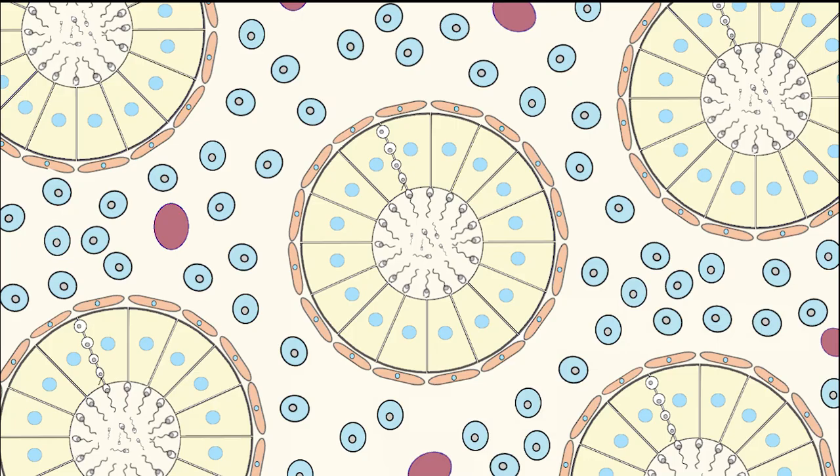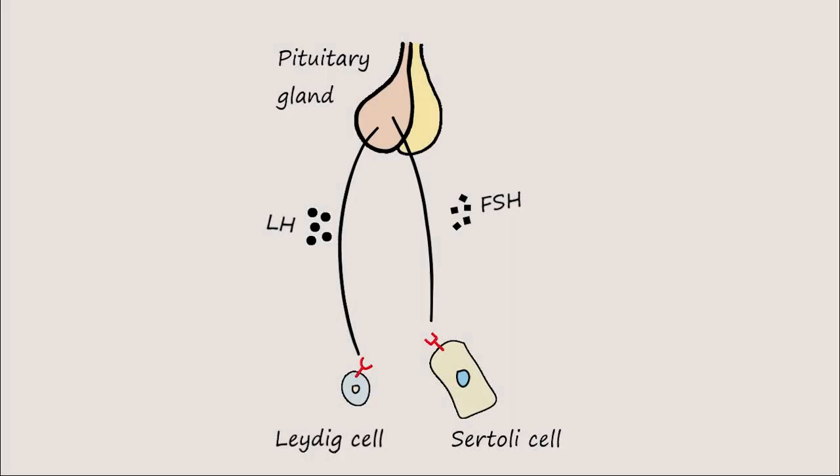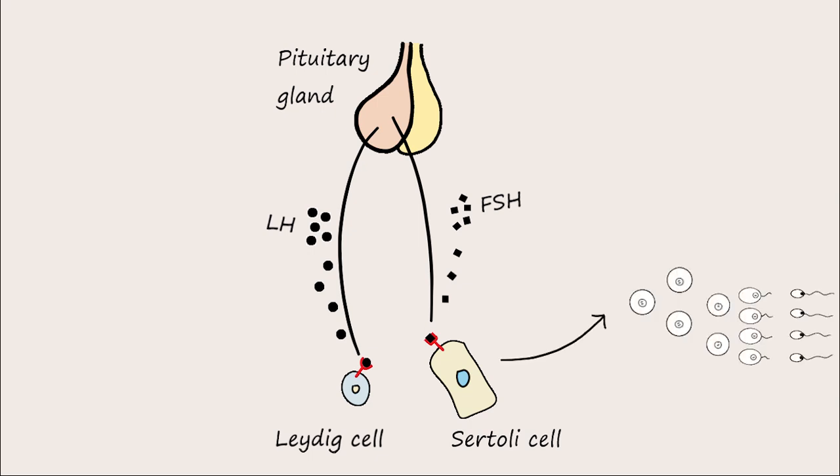Sperm production is a hormone-dependent process controlled by extra-testicular and intra-testicular hormones. The pituitary gland releases the gonadotropins: follicle-stimulating hormone (FSH) and luteinizing hormone (LH), which bind with receptors in the testes. FSH binds with Sertoli cells, while LH binds with Leydig cells. FSH stimulates the Sertoli cells to support spermatogenesis, and LH stimulates testosterone production by the Leydig cells.